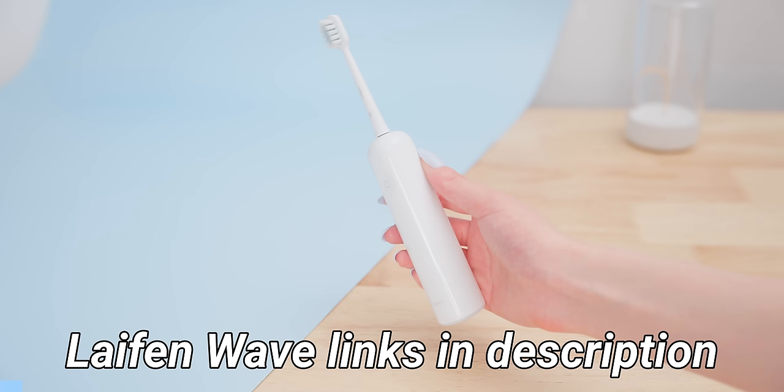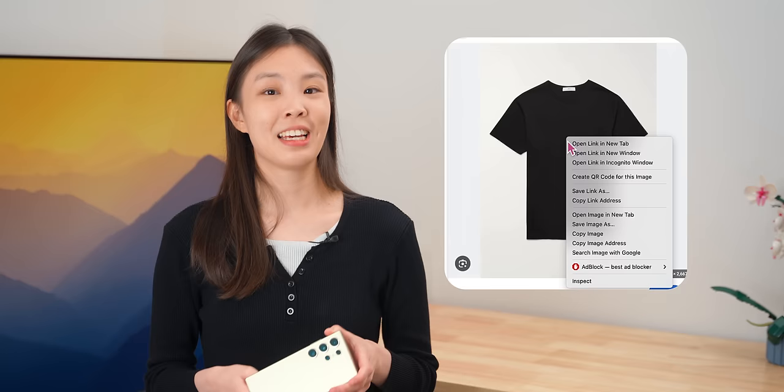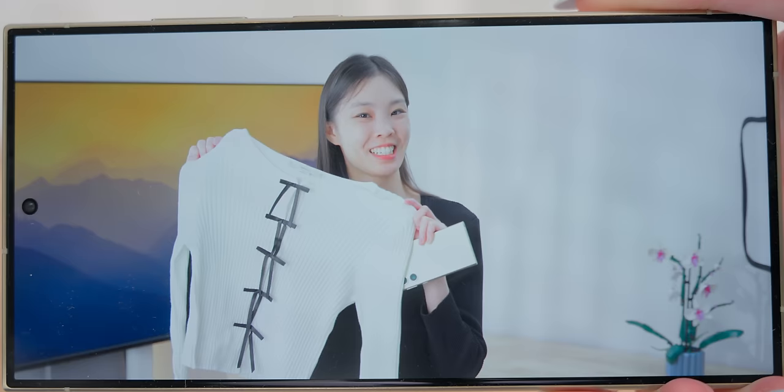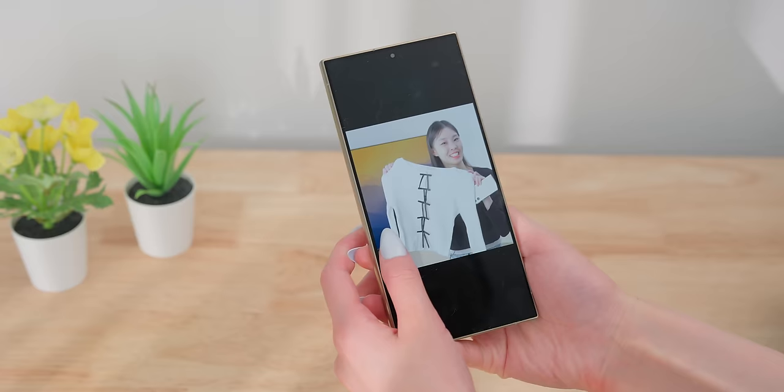The AI tool that I use the most is Circle to Search. Ironically, the AI behind this isn't even made by Samsung — it's basically just Google reverse image search, but it's built in everywhere on the phone. You just hold down at the bottom and then you can circle anything on screen. The other day I saw a cute shirt online and I found it using Circle to Search. It's surprisingly accurate and I've used it to find lots of cute things I see online, and it works here too.